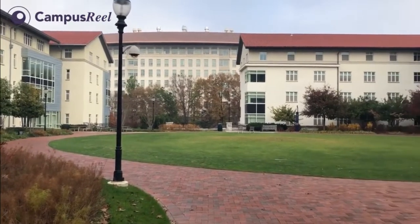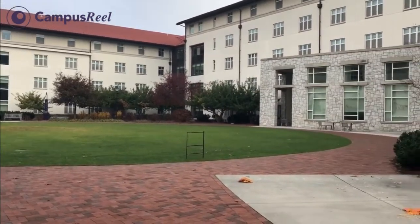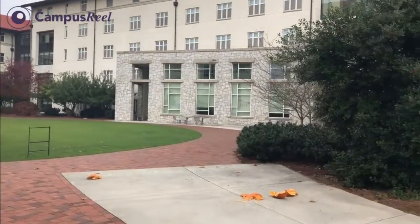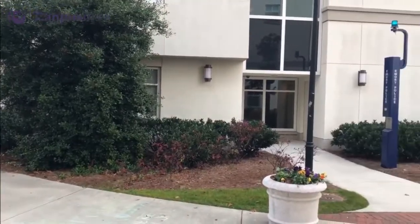So this is the freshman quad. Basically, most of the freshman dorms are in this general area. There are a couple other ones that are on the other side of campus, but for the most part, they're all around here.